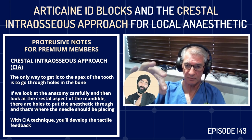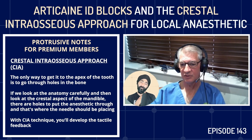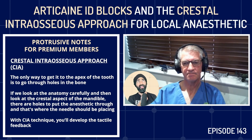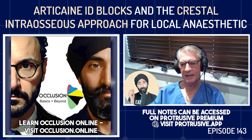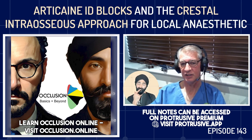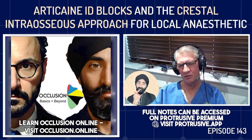With the CIA technique, you know when you're through because of the tactile feedback — the needle literally drops through and you can feel it pulsate through. This is possible with a 30-gauge needle. The wand uses 30-gauge half-inch needles for infiltrations and 27-gauge one-and-a-quarter-inch needles for blocks.